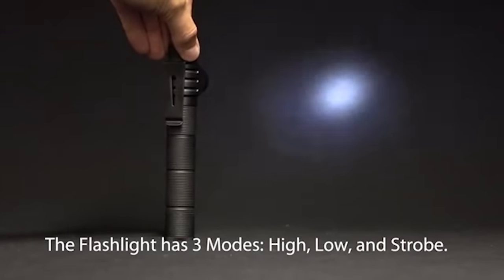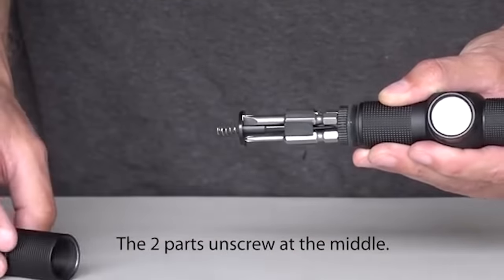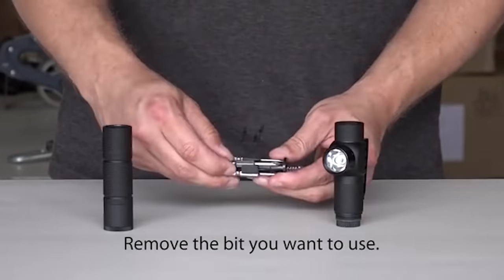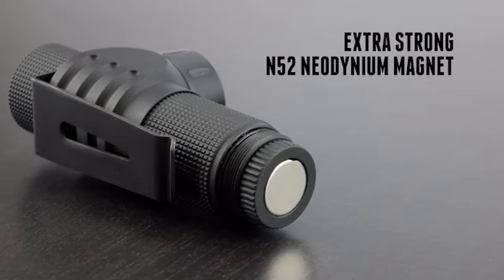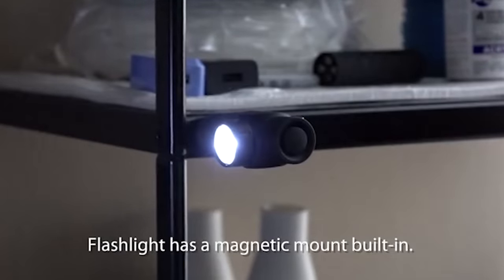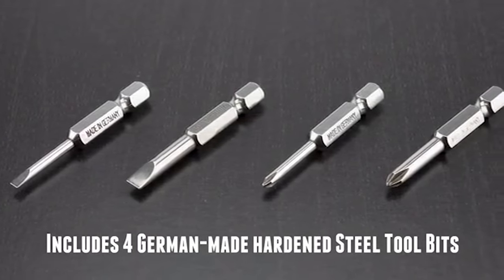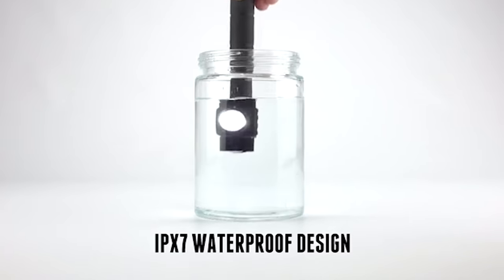The lamp has three working modes and can operate between 16 and 20 hours depending on the chosen mode. The device also has a large magnet to place the lamp on a metal surface and illuminate the space around it. The screwdriver comes with four different bits and can be used independently from the lamp. The price of the device is $35.